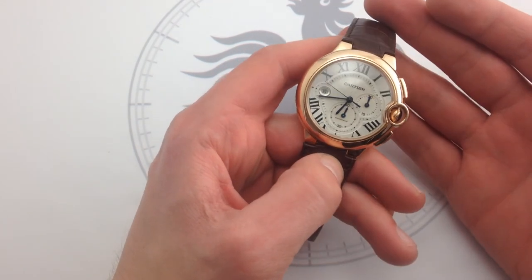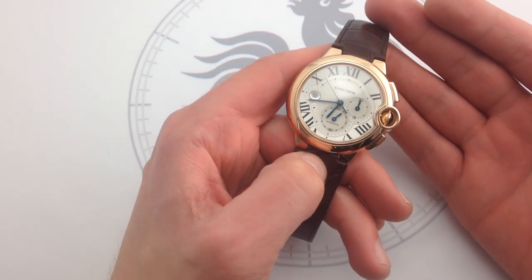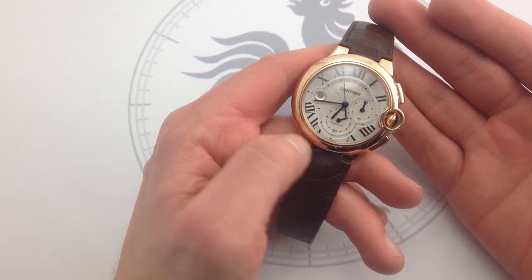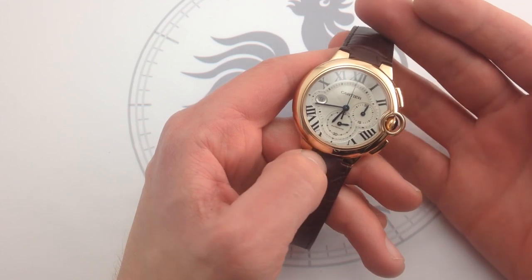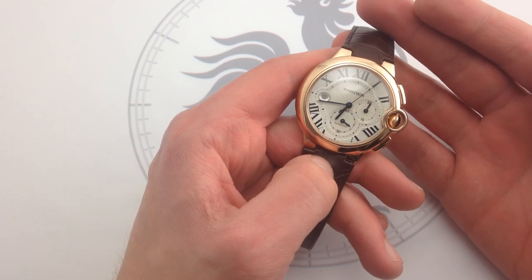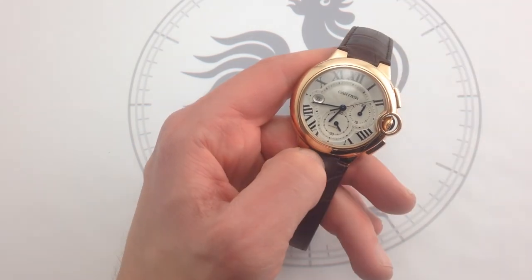Check out this Cartier Ballon Bleu XL Chronograph in 18-karat rose gold on our website, WatchYouWant. This is equipped with 100% original Cartier boutique equipment — everything you would receive: boxes, manuals, paperwork, accessories, plus the instructional DVD from Cartier — all available from WatchYouWant with this Cartier Ballon Bleu XL 18-karat rose gold chronograph.